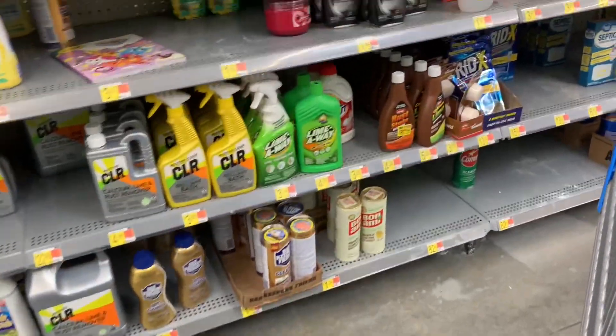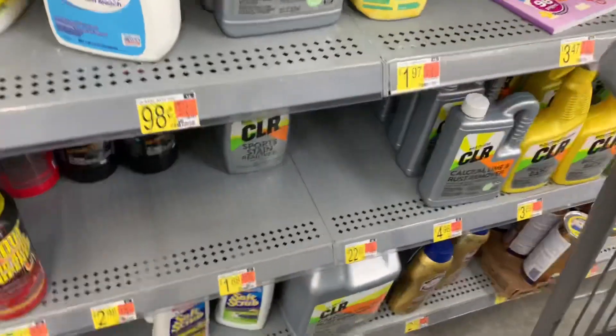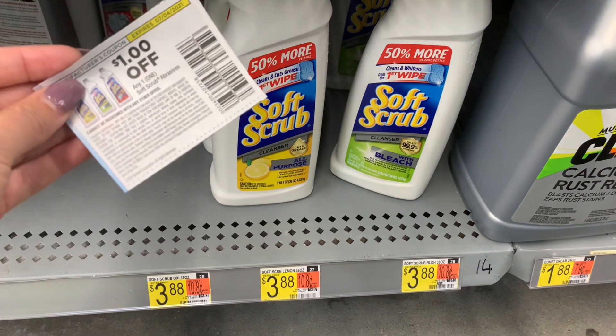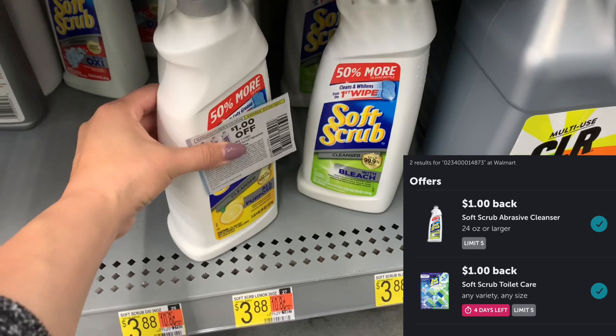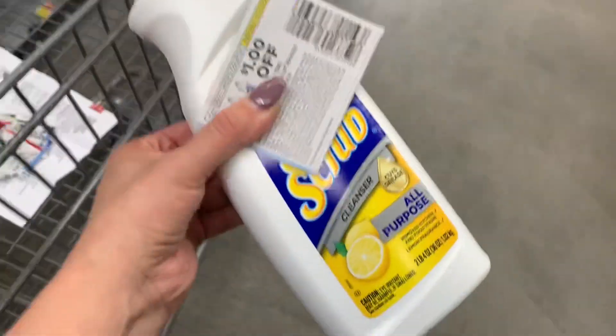Another repeat deal — I did this in my last haul. The Soft Scrub is priced at $3.88 here at Walmart. I'm going to grab one and use this $1 off one manufacturer coupon, leaving me to pay $2.88. I have two separate $1 rebates on Ibotta that are attaching to this product, making it just $0.88 after I receive both rebates. It's also going to count towards two offers to complete my Grand Slam bonus.